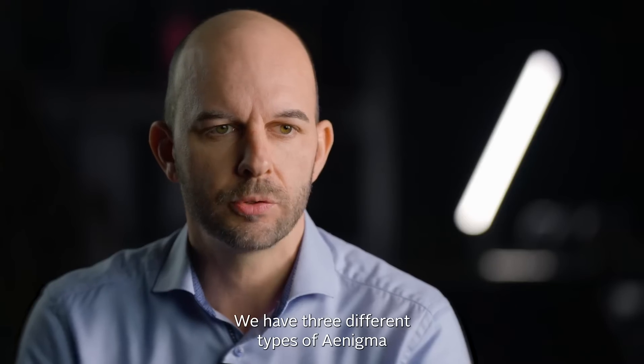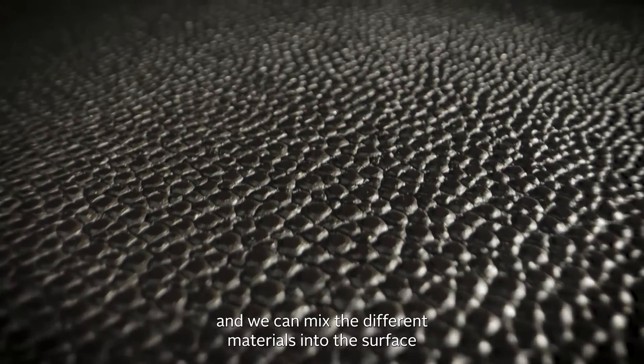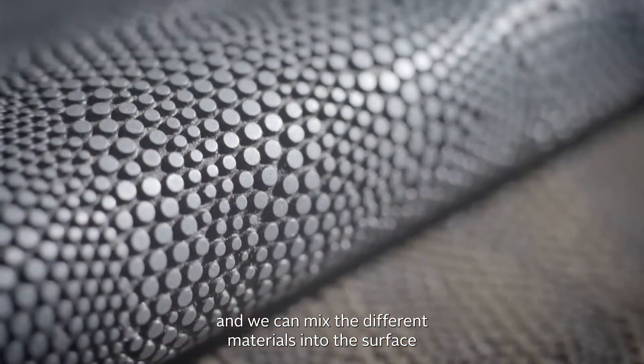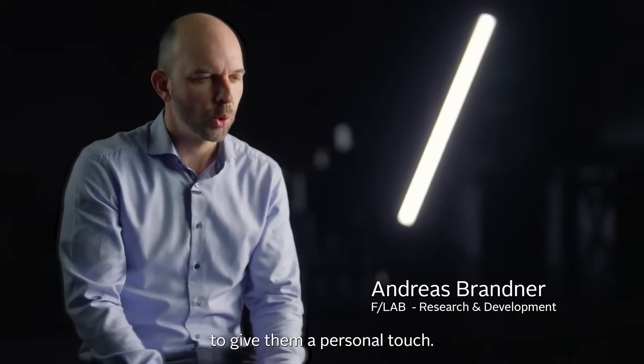We have three different types of Enigma, and we can mix the different materials into the surface to give them a personal touch.